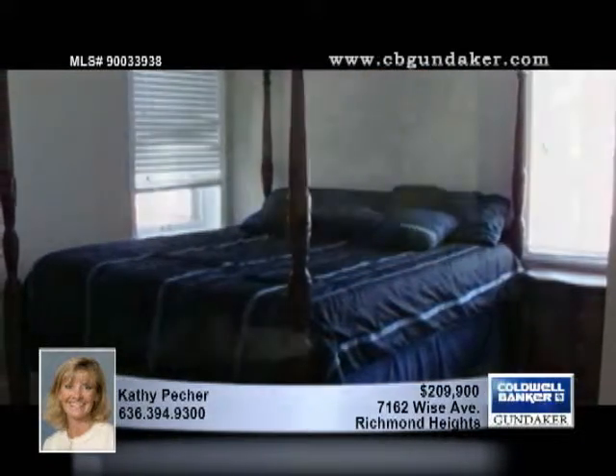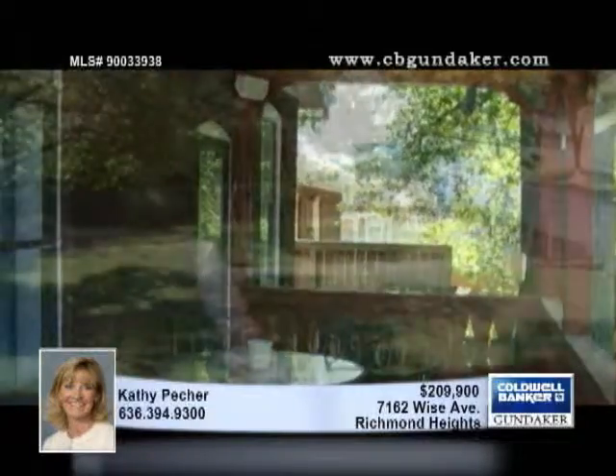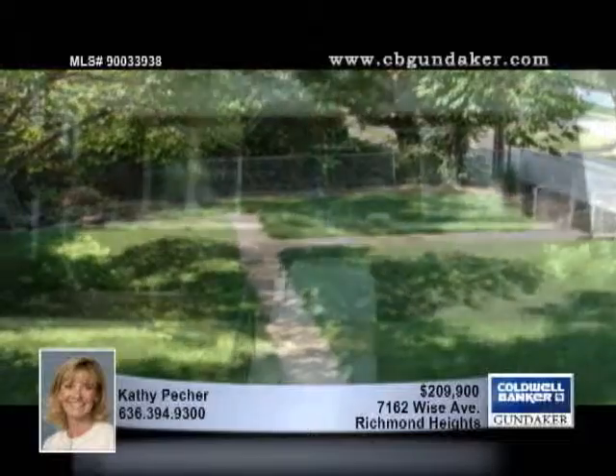You'll find a bonus room on the second floor that offers versatile space. A 30-year roof was put in place in 2008, and also new in 2008 is the water heater, plumbing and electric. The interior has been freshly painted and there are wood blinds throughout.